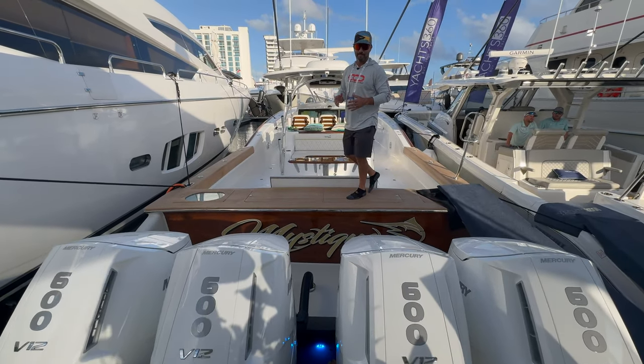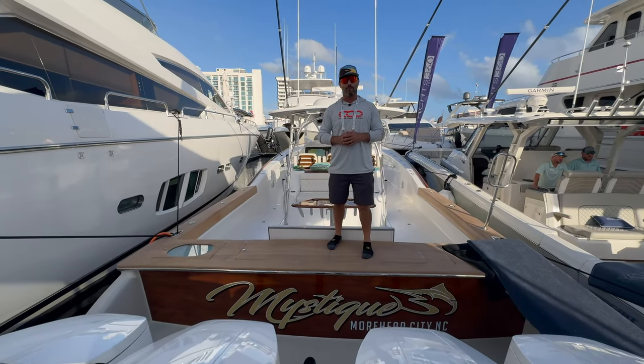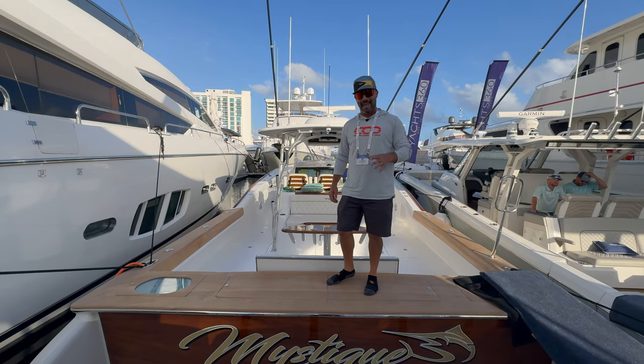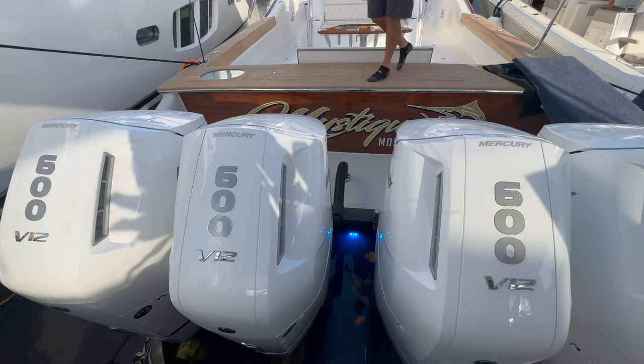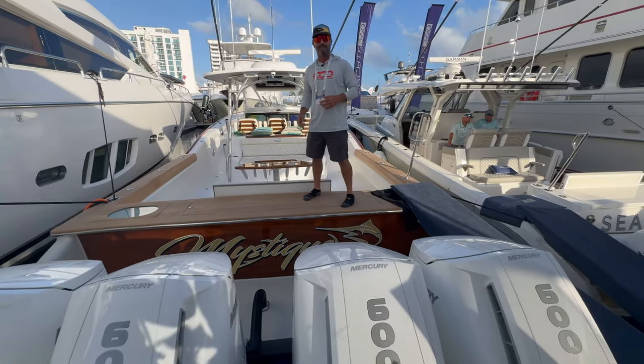I'm on one of the more highly anticipated boats here at the Fort Lauderdale International Boat Show - the Mystique 48. First off, check out the V12 Mercury Marine 600s in the back, pushing this boat up to 65 miles an hour.